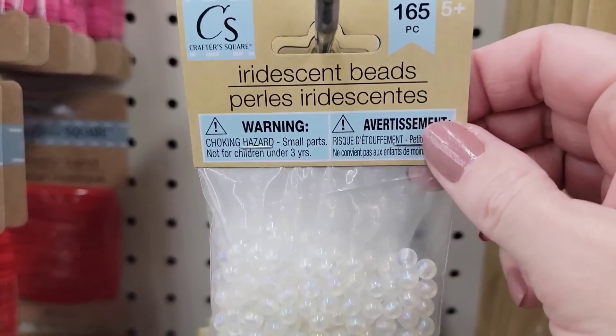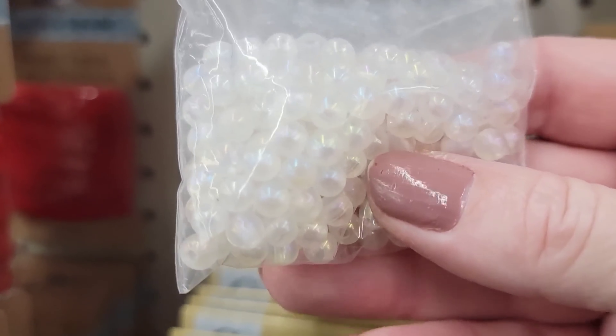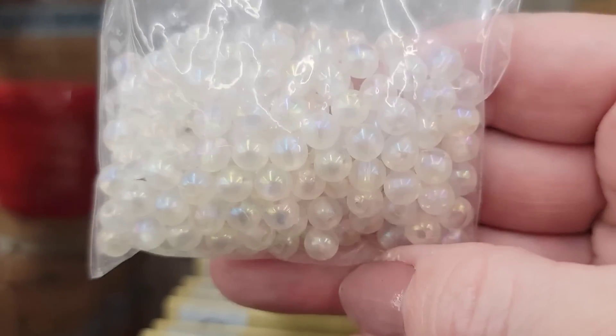Here we have a 165-count of iridescent beads by Crafter Square — they are all the same size.